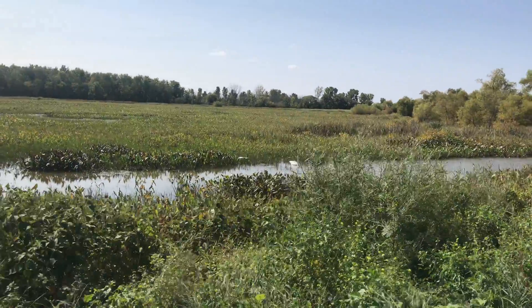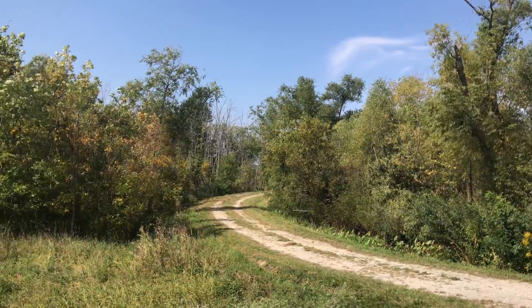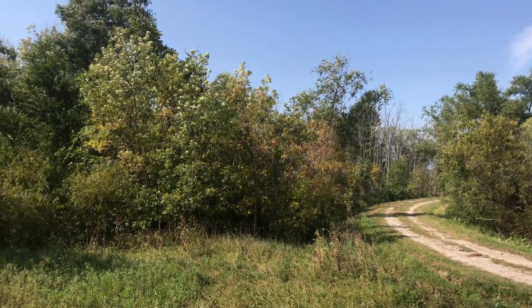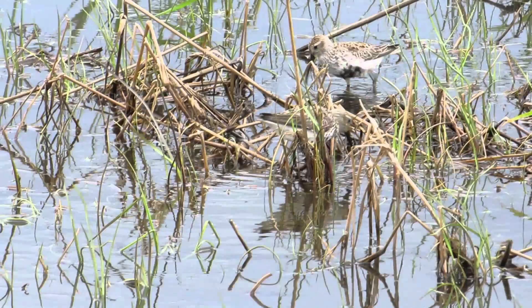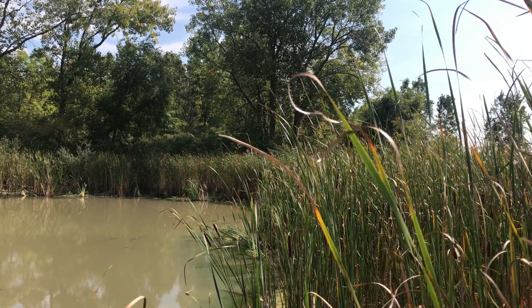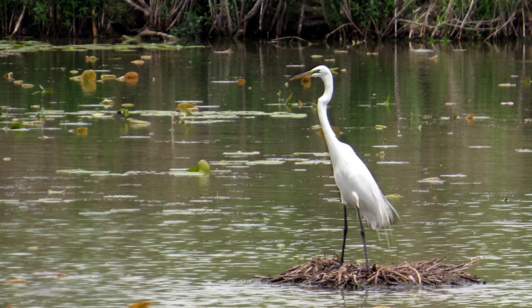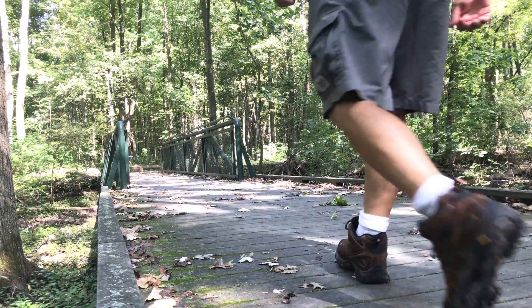Here you can sort of see a sea of cattail — almost one plant taking over the whole area — but you also see some open water. It's a great place for ducks to land and then hide in the cattail. If we do nothing, that cattail will take over the whole unit and there won't be a spot for the ducks to land.